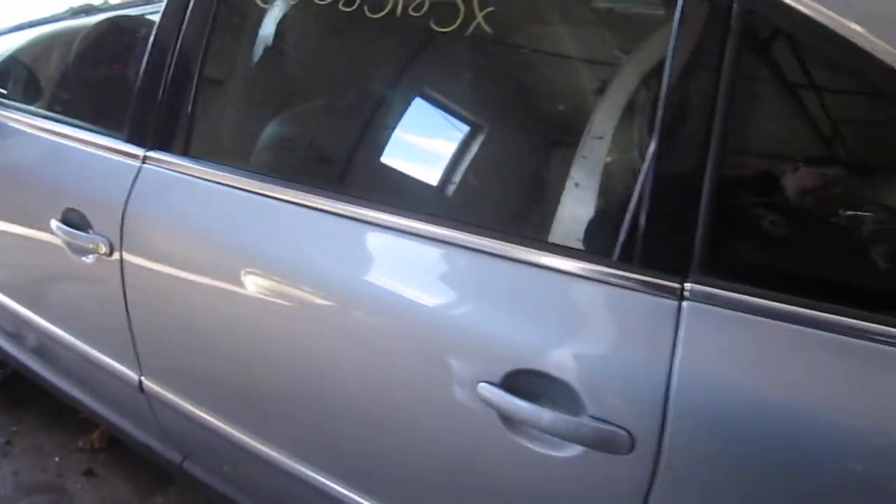As mentioned, the vehicle does have 103,000 miles as you can see here. This vehicle was purchased locally through one of our auctions due to the front end collision.